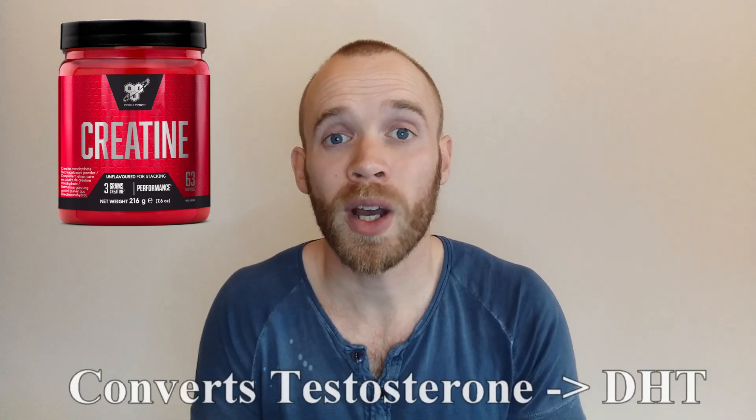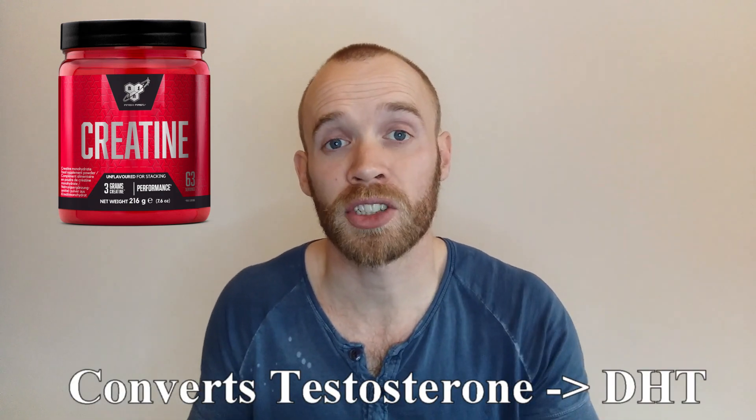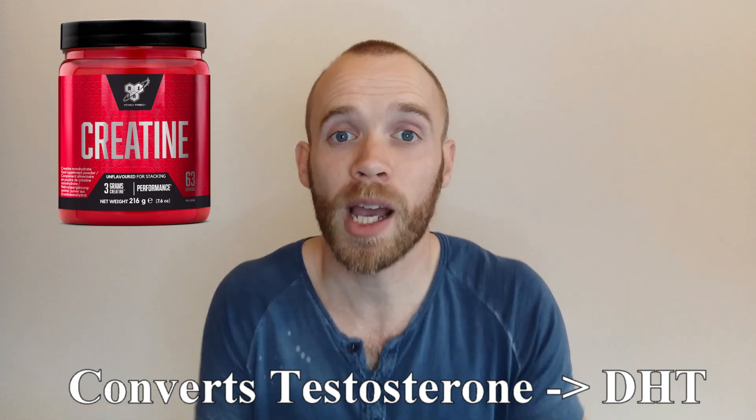So what has all this got to do with creatine? Well, DHT is a more active form of testosterone, and one of the ways that creatine works is by converting more of your testosterone into DHT, which helps with building muscle.